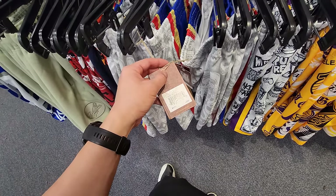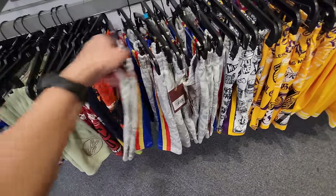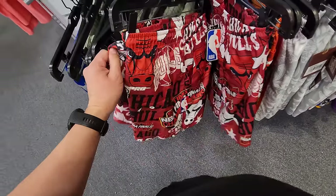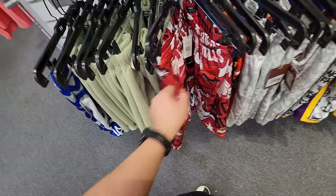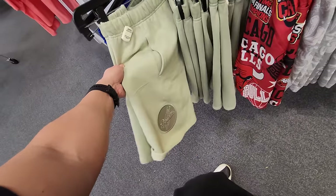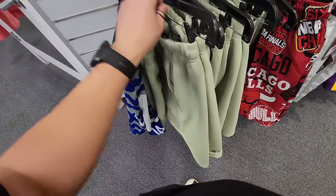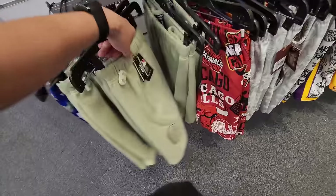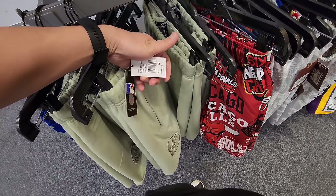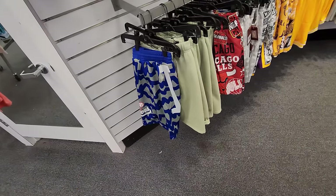These are the Chinese New Year 76ers shorts going for $20 freaking dollars, hella hella cheap. Got Bulls shorts right here — these are swim trunks style, looks like XL, down to $20. Got Dodgers shorts right here. I want to say these are Pro Standard. I'm seeing mediums. These Mitchell and Ness Dodger shorts right here as well.